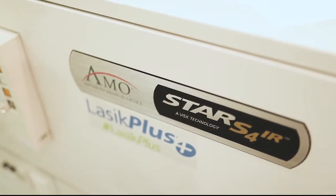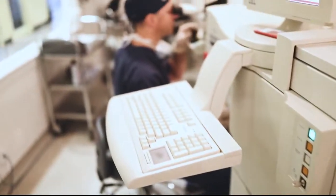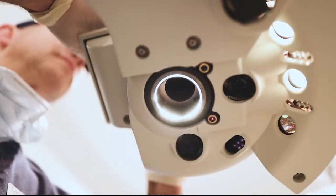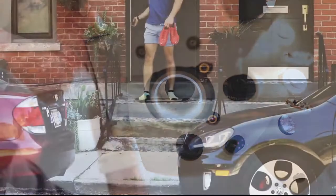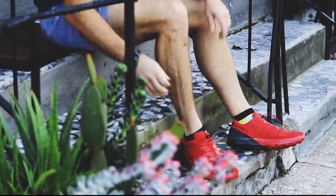We perform both LASIK and PRK procedures and will recommend the procedure customized to your individual needs. We offer all laser LASIK, meaning lasers are used to create the corneal flap as well as reshape the cornea. Both lasers use cool pulses of ultraviolet light. After LASIK, most patients return to their routine activities the following day.